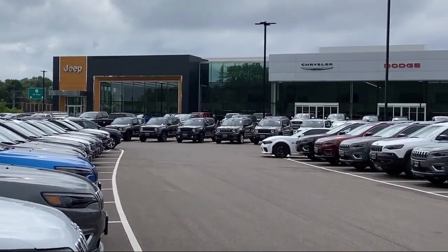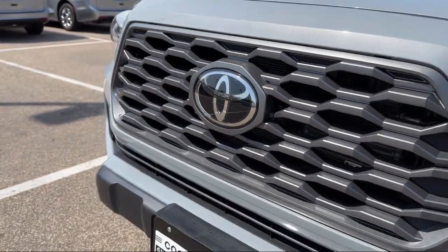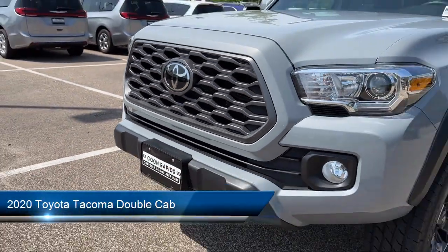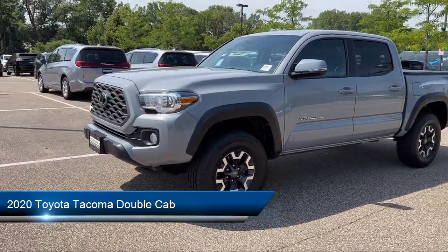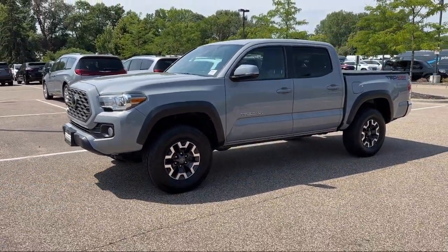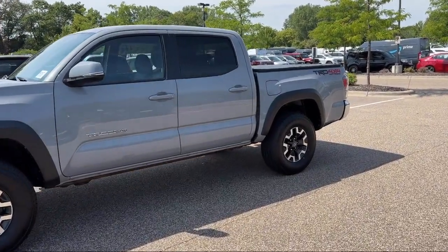Welcome to Coon Rapids Chrysler Dodge Jeep Ram. Here's a look at another one of our great vehicles in inventory. It comes equipped with Apple CarPlay and Android Auto, power sliding rear window with privacy glass, keyless entry, rear view camera, and a backup camera.